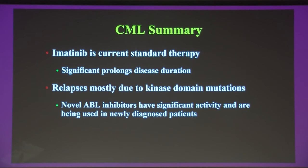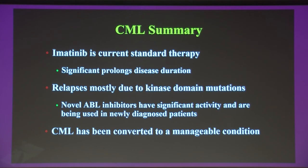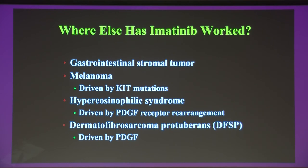We now have imatinib as the current standard of therapy significantly prolonging disease duration, with relapses mostly due to ABL kinase domain mutations, and four novel ABL kinase inhibitors now also used in newly diagnosed patients. CML has essentially been converted to a manageable condition. Imatinib also had three targets: ABL for CML, KIT — present in the majority of gastrointestinal stromal tumor patients — and PDGF receptor. I want to focus on GIST because of its instructive clinical trial data.